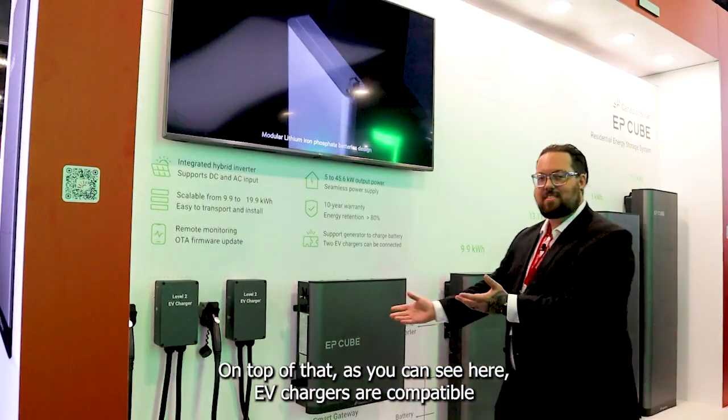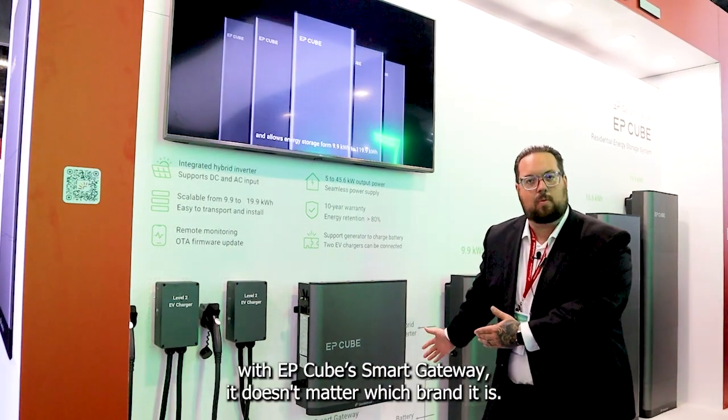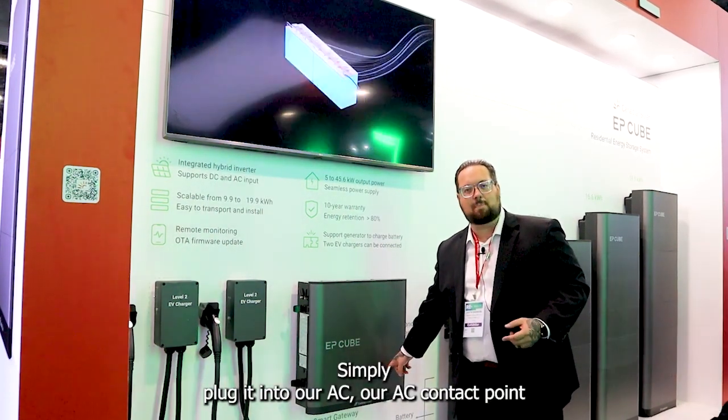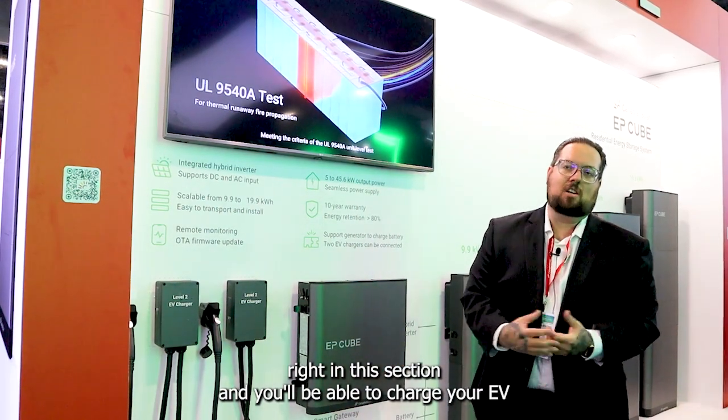On top of that, as you can see here, EV chargers are compatible with the EP-Cube smart gateway. It doesn't matter which brand it is — simply plug it into our AC contact point right in this section and you'll be able to charge your EV.